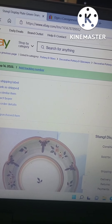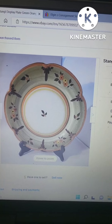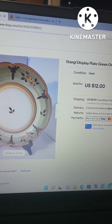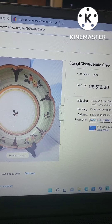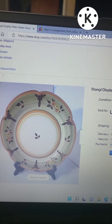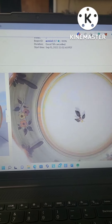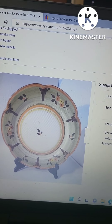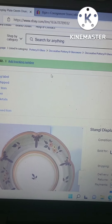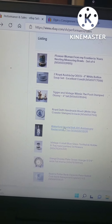This plate I was really excited about. I paid $3.99 for it and was able to sell it for $12. It's a Stengel display plate and I listed it as-is. It's a beautiful plate — Stengel pieces typically sell for about $20, but paying $3.99 and getting $12 for it, I was very happy.